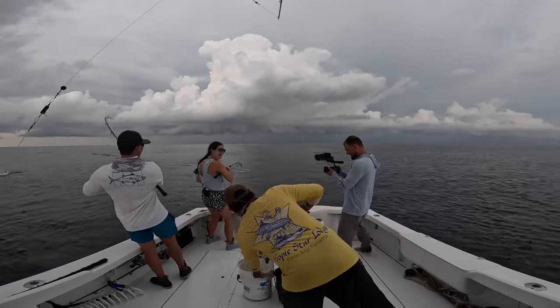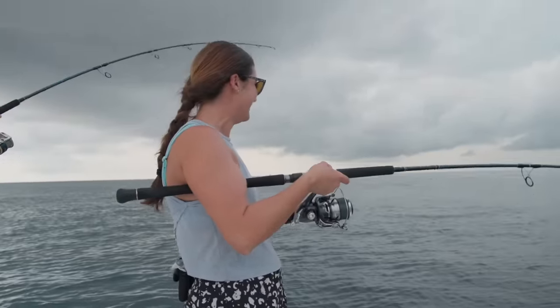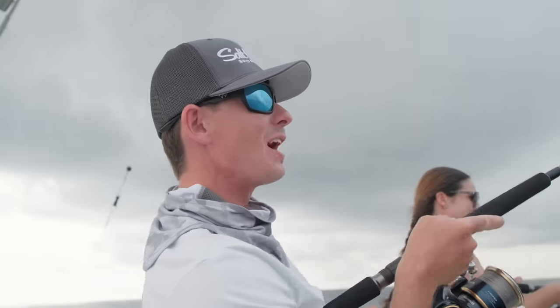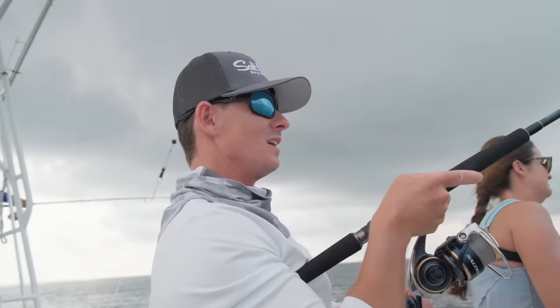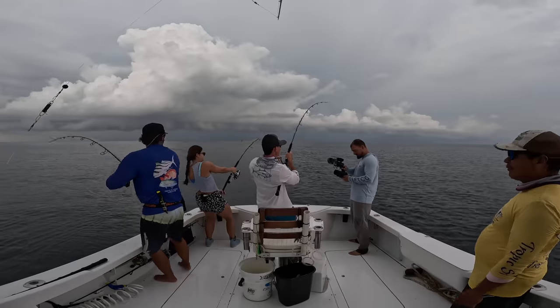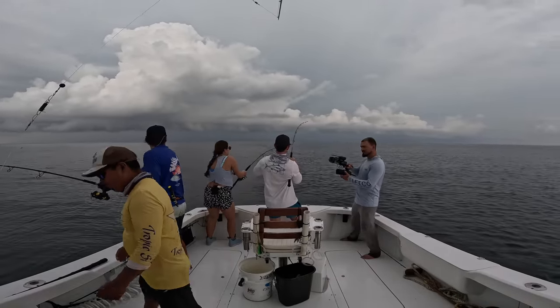That bite right by the boat when I stopped reeling! Wow, that was crazy! Like Brooks said, once you stop reeling, sometimes that's when you get bit. I was like, that cast is done — nope. We're all on. Tripled up, baby! It's a triple!